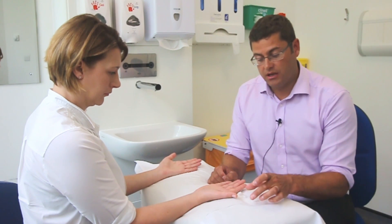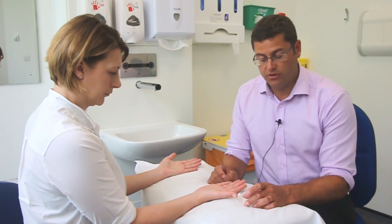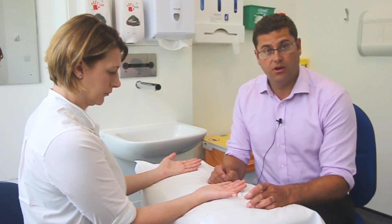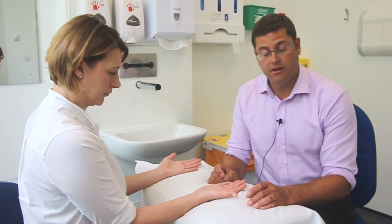And this, like the de Quervain's tenosynovitis, isn't really an itis or inflammation. It also has myxoid degeneration, so scarring or thickening of the synovium over the tendon and over the pulley.